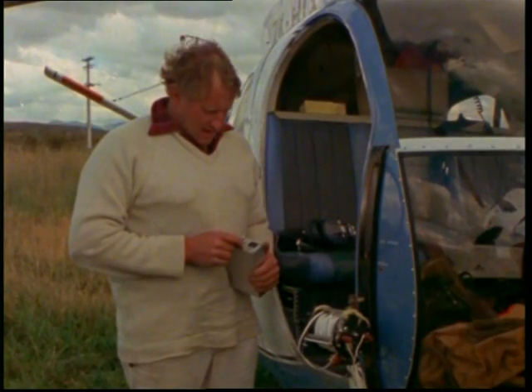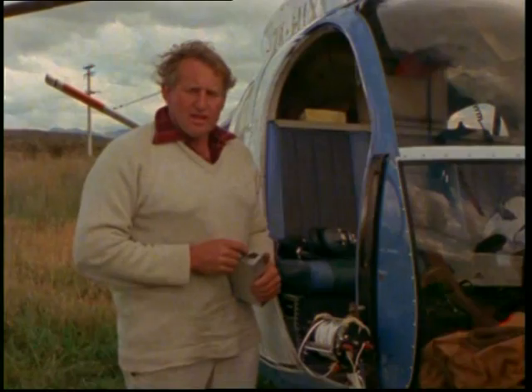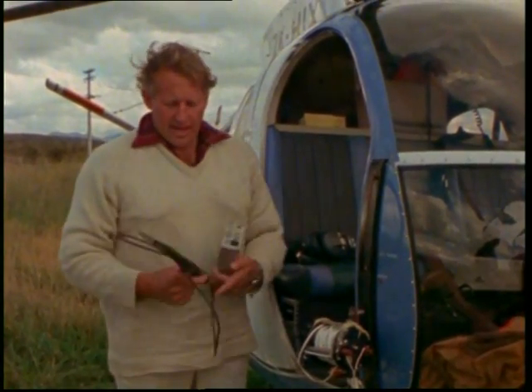If the animal is in very thick bush and the shooter has trouble locating on the ground, then he plugs in this handheld receiver.